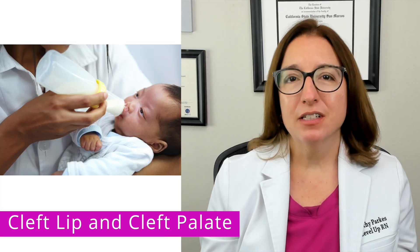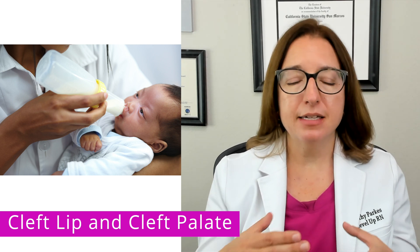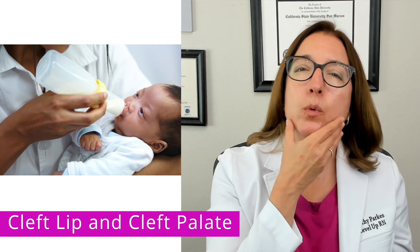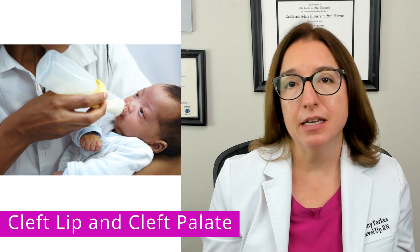For a baby with cleft lip who is bottle fed, a bottle with a nipple that has a wide base is typically recommended. And then squeezing the baby's cheeks together during feeding can help with getting a good lip seal.